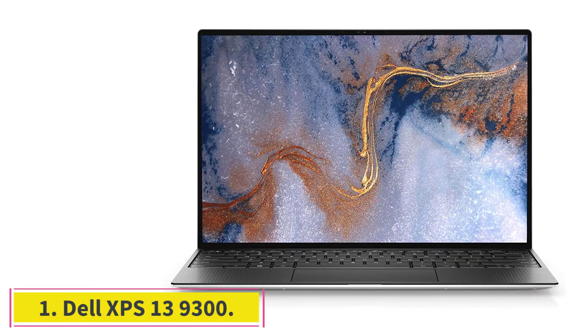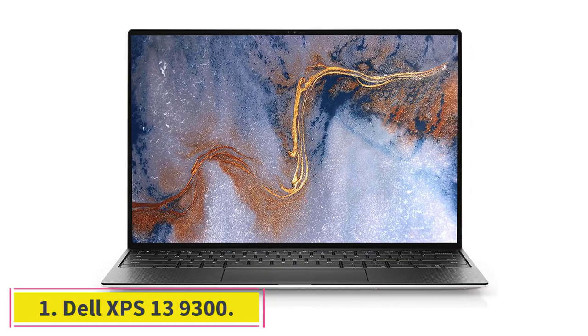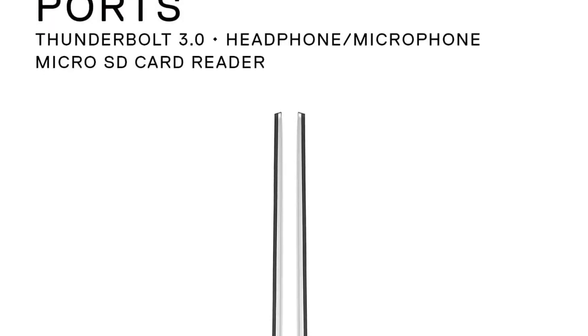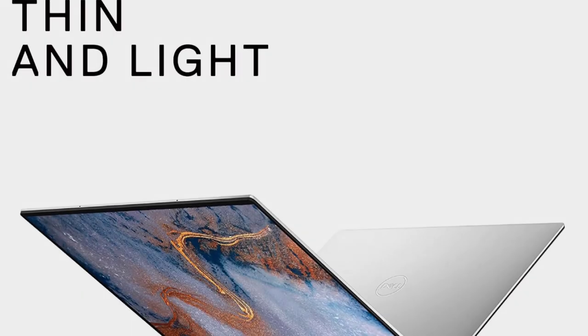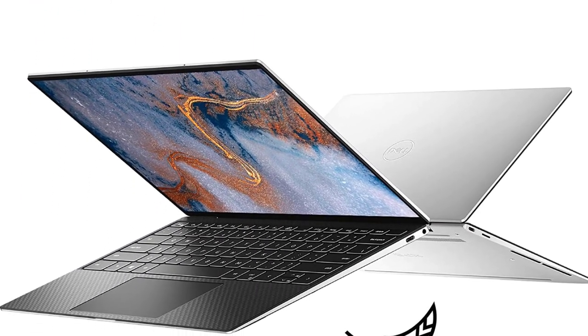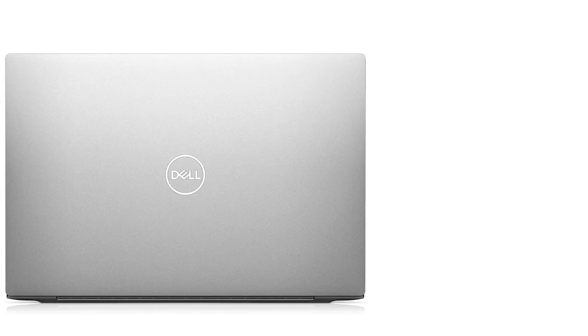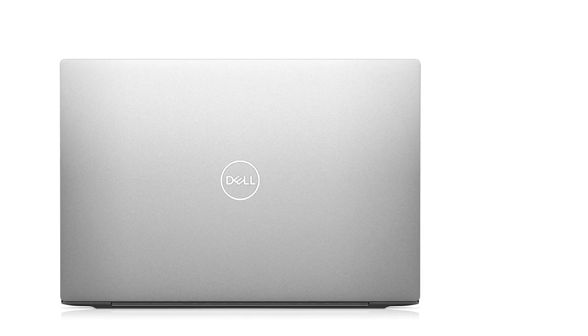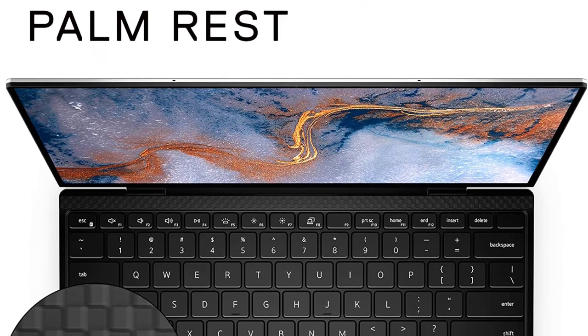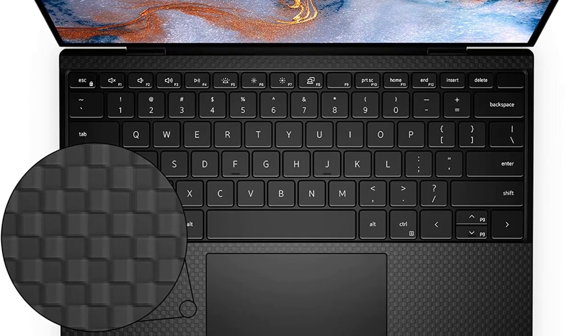Starting at Number 1: the Dell XPS 13 9300. The Dell XPS 13 9300 is a powerful laptop with amazing specs and a stylish design. It comes with a 10th gen Intel Core processor with high RAM, ample storage space, an improved touchpad, comfortable keyboards, great display, and exceptional battery life. One of the best laptops for car tuning software, it is both stylish and powerful.